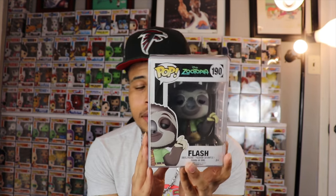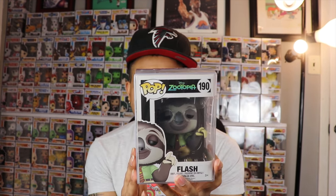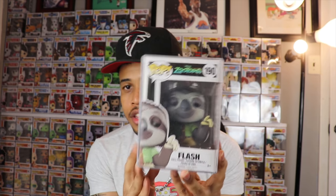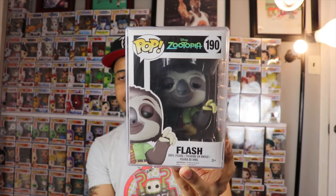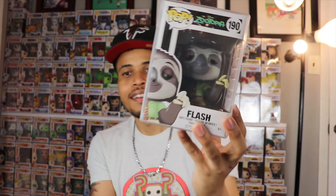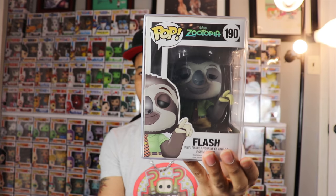Flash is only in one or two scenes but he's the funniest character in the movie. They called him Flash because he was really slow at the DMV, but he's actually a speed demon when driving a car. This pop is vaulted, so I found a great deal and had to jump on it. Zootopia speaks on a lot of different issues — race, treating others correctly — it's really an adult movie with a great message. Definitely recommend it if you haven't seen it.